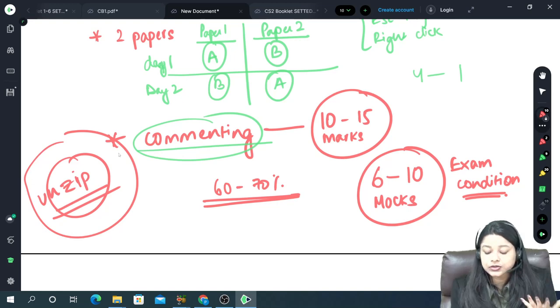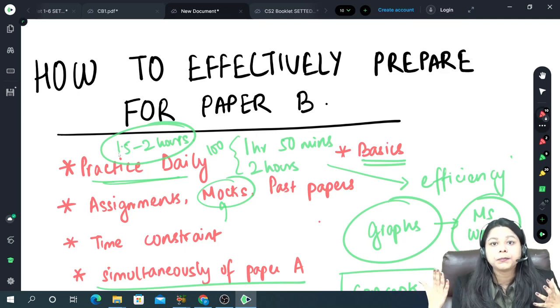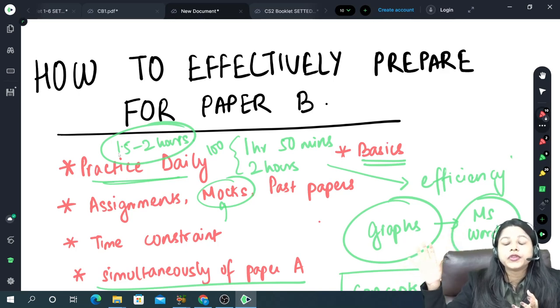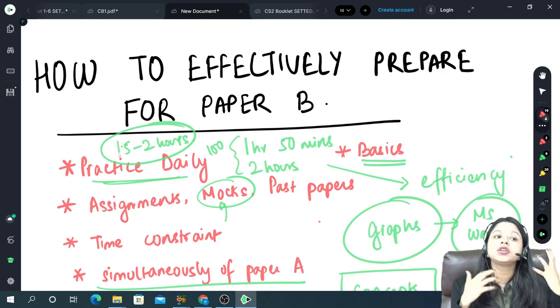All of these things I have mentioned will definitely help you increase your marks. If you are getting above 80 in Paper B, it is definitely helping you clear the examination. Just don't think that Paper B is just 30% of the weightage — that 30% is a very big thing. If you are getting above 25 or even above 22 out of 30, that's a very great thing. Please start practicing if you haven't already — it's not an issue.